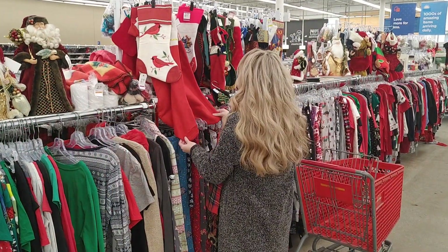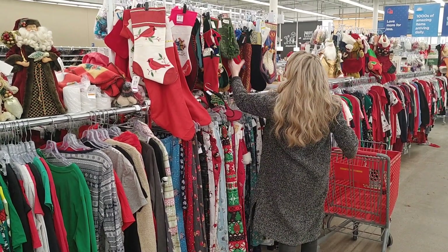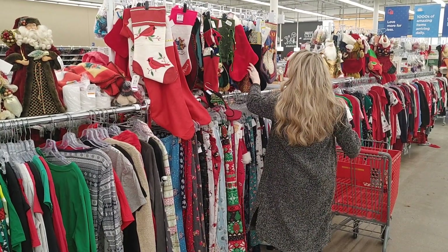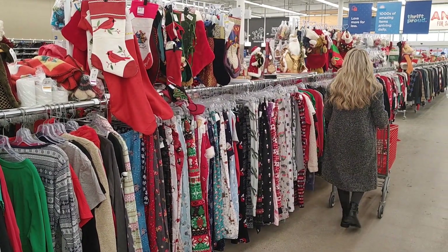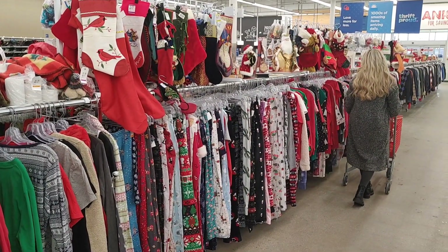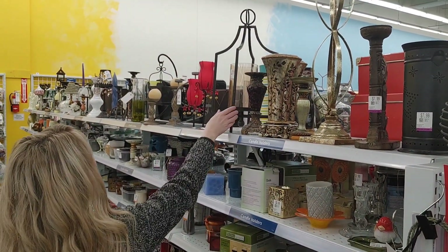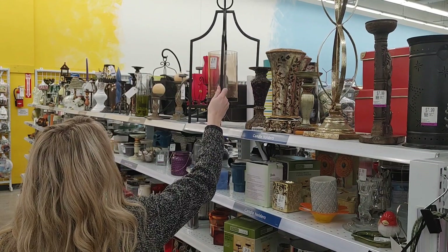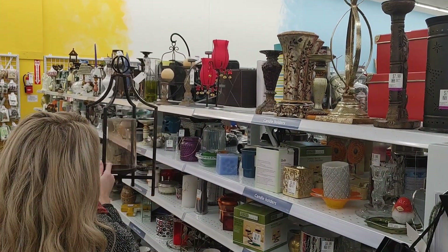I was really selective — I was only looking for pieces that really brought me joy and that I knew I would use. I didn't really find too much this day, but I had been to Value Village probably a week before and did find a few things then. I'll be sure to show all my pieces. I was really debating buying this candle holder, so let me know if you think I bought it in the comments.